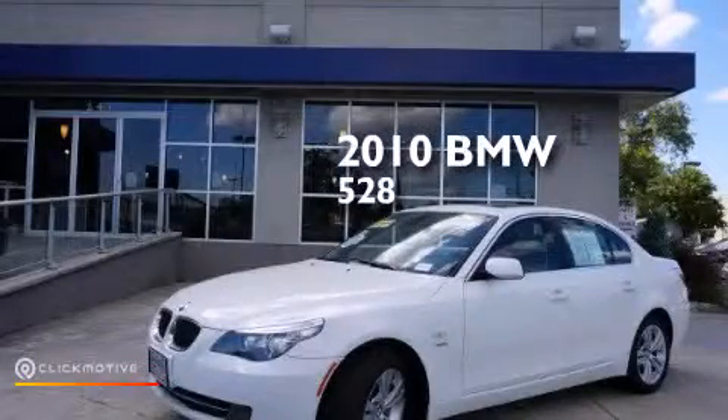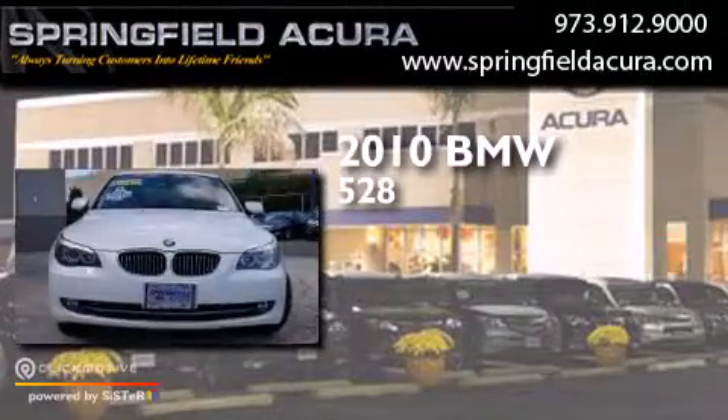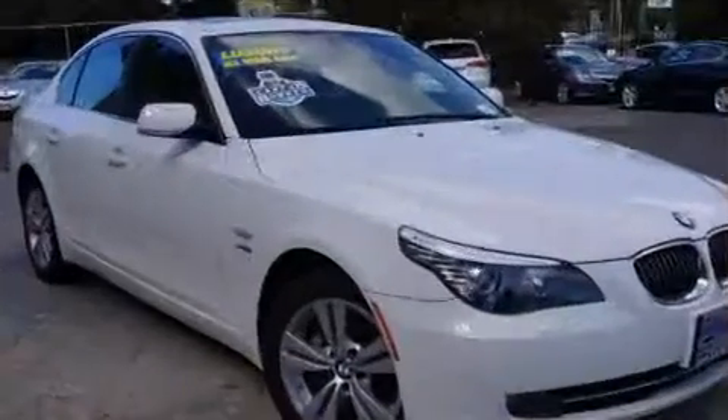This is a 2010 BMW 528. This car has an automatic transmission, a 3.0-liter inline six-cylinder engine, and all-wheel drive.